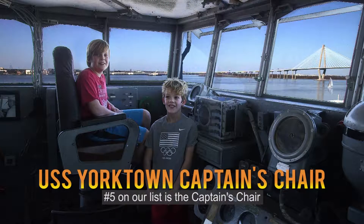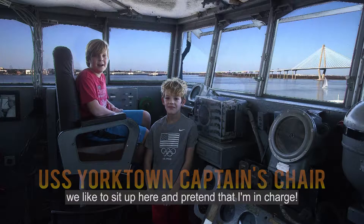Number five on our list is the captain's chair. We like to sit out here and pretend that I'm in charge.